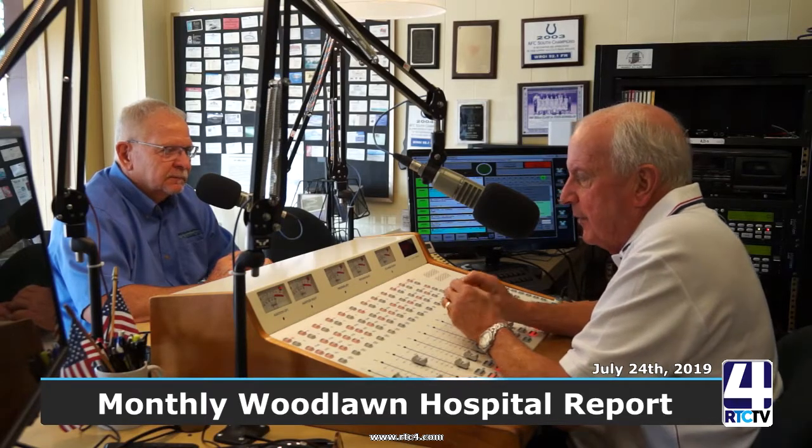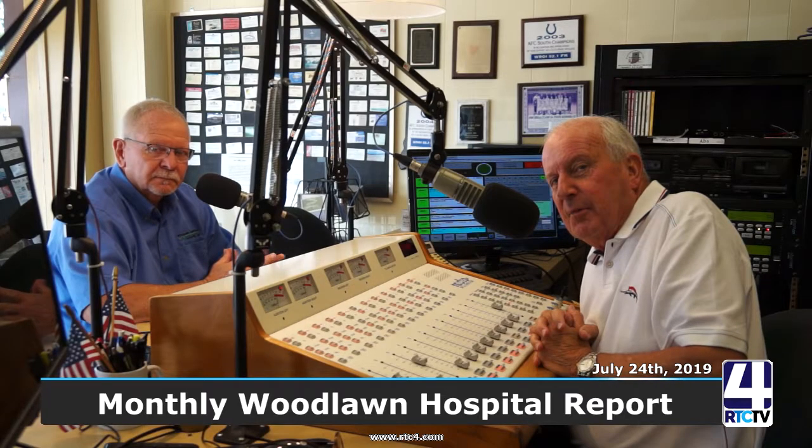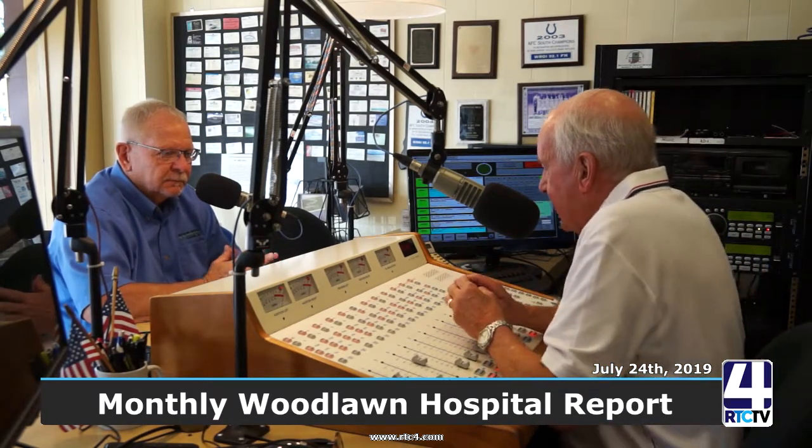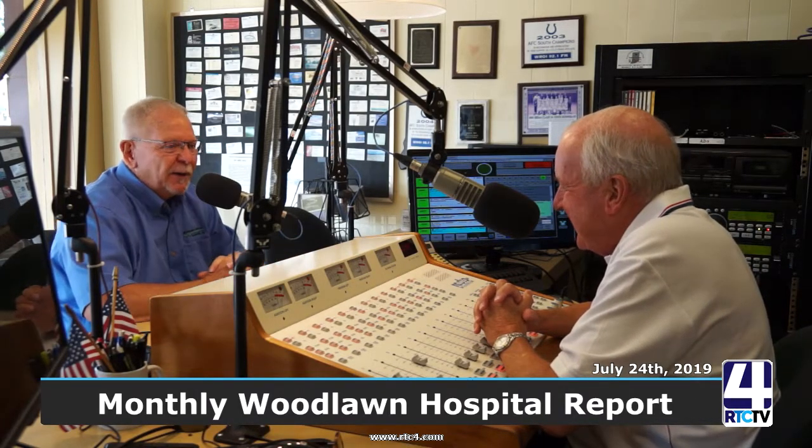92.1 WROI, wroifm.com, streaming audio live. Welcome back to the studio — nice to have you with us. We have John Alley, President and CEO of Woodlawn Hospital, with us today. Good morning, thanks for having me.